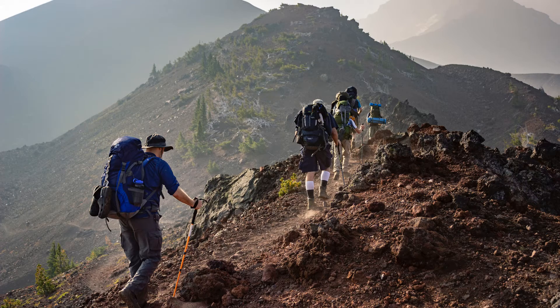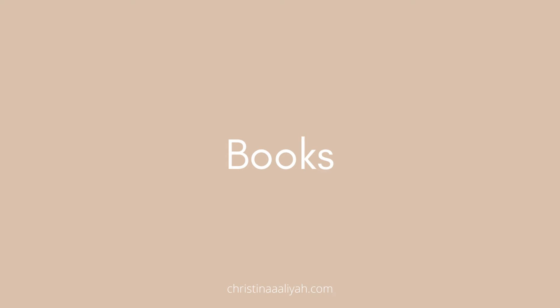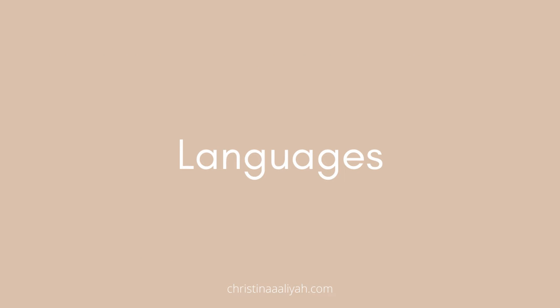Expeditions abroad are becoming more and more popular. If you've gone abroad to help people in less developed countries, that shows you're empathetic, caring, and compassionate — qualities medical schools are really looking for. Also, language: if you speak another language — for example BSL, French, Arabic, or anything else — that will definitely make you stand out. Not many people speak a second language and it's something we need in the NHS.